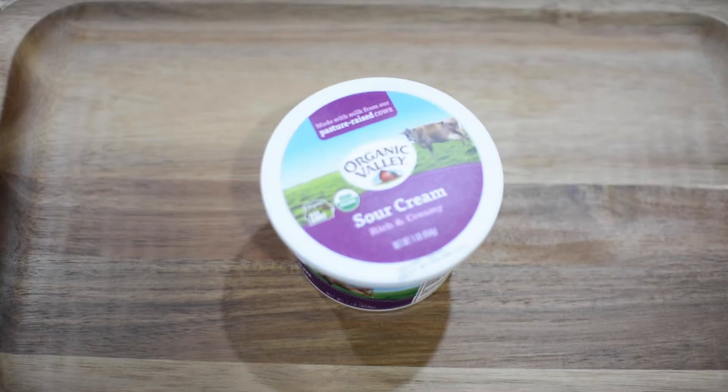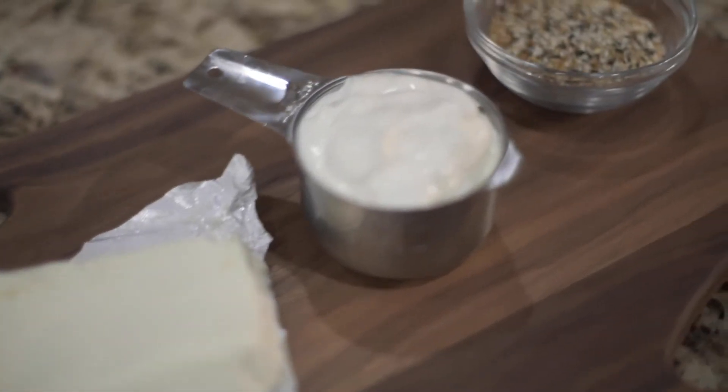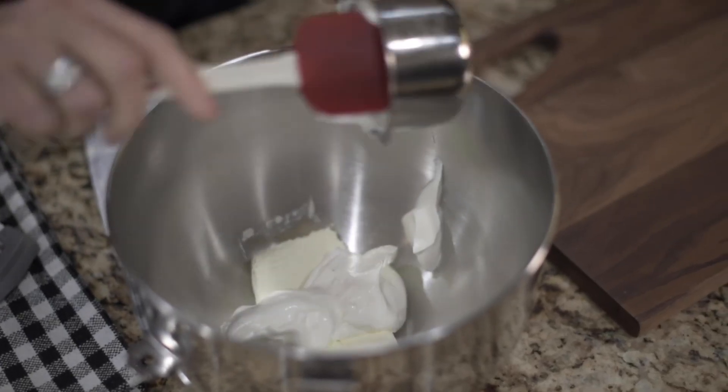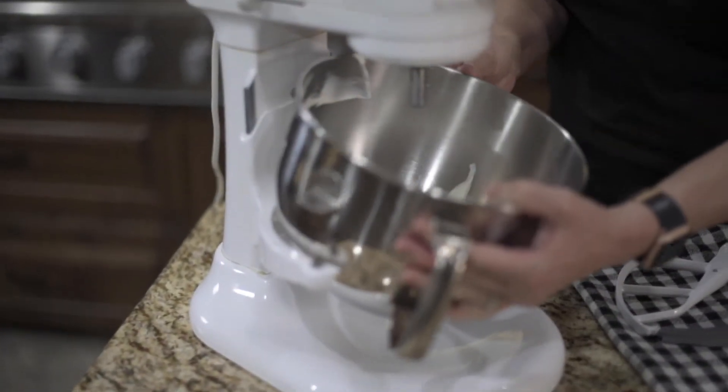For the keto everything dip, you're only going to need three simple ingredients. You're going to need one eight-ounce block of cream cheese that you let come to room temperature, eight ounces of sour cream, and four tablespoons of the everything but bagel seasoning.